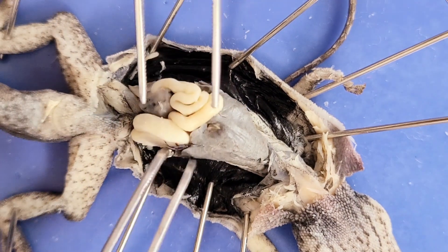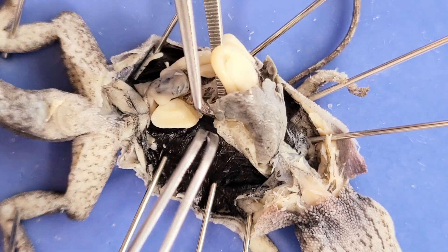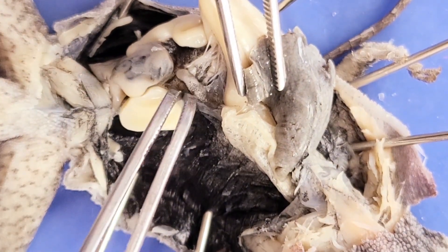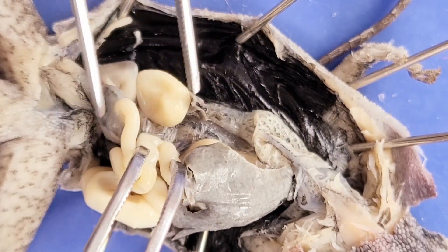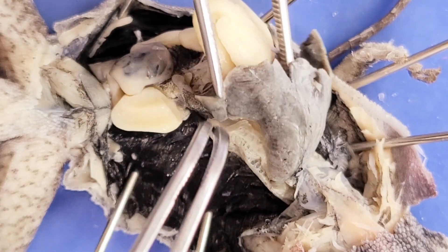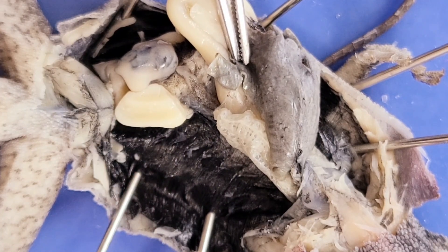Now let's look for the reproductive organs, also called the gonads. This dark oval structure is an ovary, and there should be another one on the other side. In this case, the lizard is female, so these are the two ovaries. Fertilization happens internally in lizards within the cloaca, and fertilized eggs also leave the female's body through the cloaca.